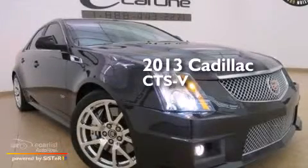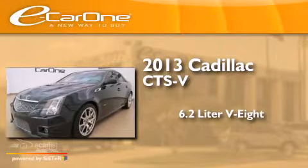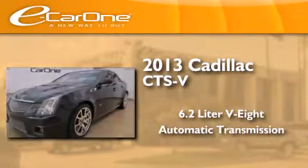This is a 2013 Cadillac CTS-V. It has a 6.2-liter 8-cylinder engine and an automatic transmission.